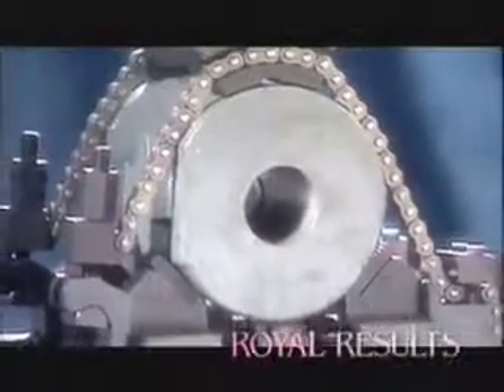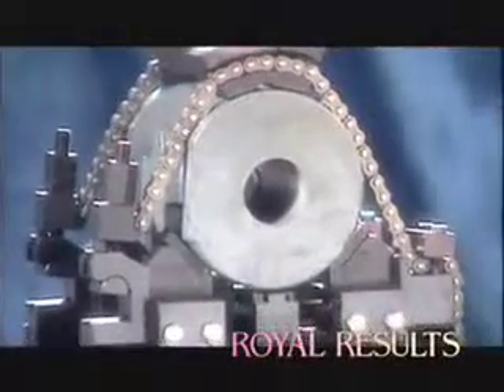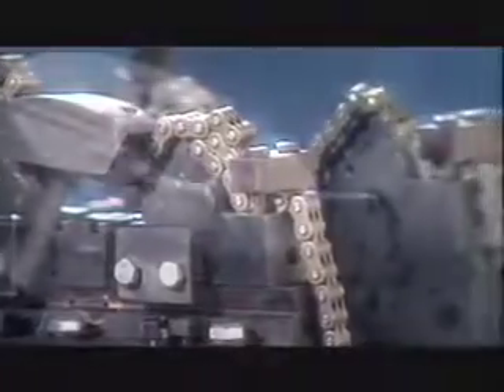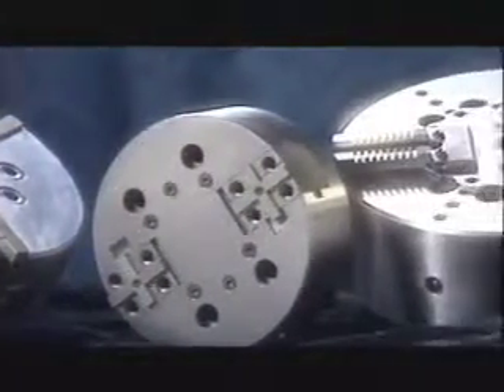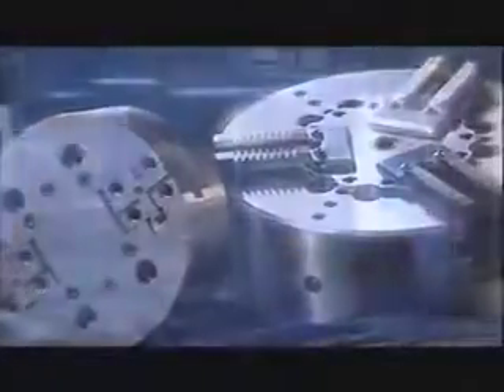From simple manual fixtures to sophisticated customized hydraulic fixtures, quad vertical chucking fixtures, universal modular fixtures, and chucks, Royal products are designed to maximize efficiency by reducing changeover, allowing you increased uptime. Royal fixtures are also designed to hold the maximum number of parts, increasing productivity and reducing operating costs, thus increasing your company's profit potential.